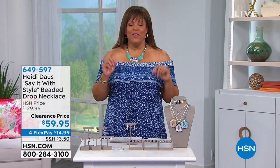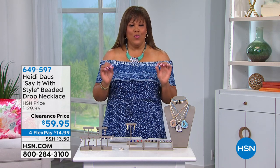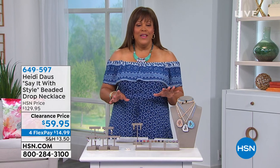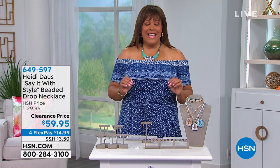I hope you write down that item number. Get a pen and paper out because we'll be going so fast and furious — we're trying to show you so much that we have. You'll want to write down the item number. And just remember, whatever you order, everything is on four monthly payments, and it's 90 days to love it or return it.